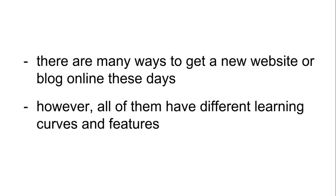There are many ways to get a new website or blog online these days. Back when the internet first became popular, your only options were to learn how to code yourself or to pay a bunch of money to someone who knew how. Over time, the need for blogging platforms, content management systems, and website builders has grown. However, all of them have different learning curves and features, so it's important to understand which is best for you to use up front.